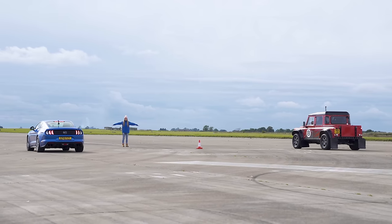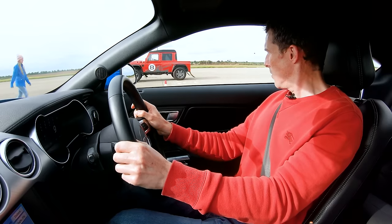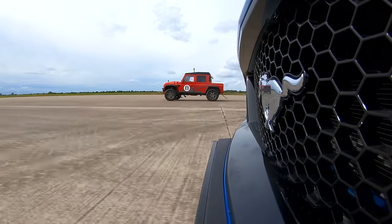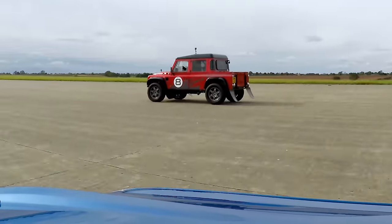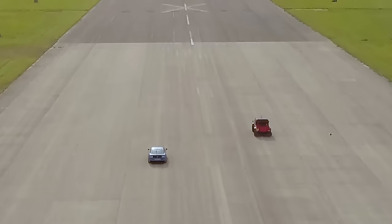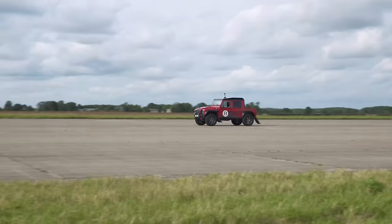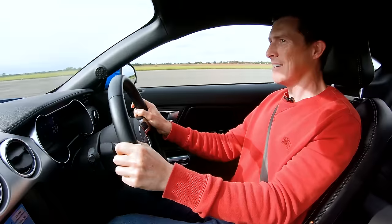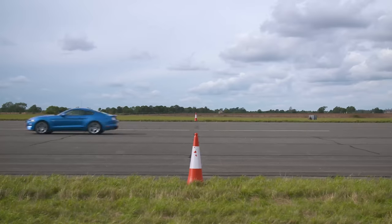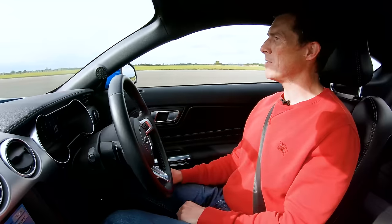Three, two, one. Off the line I'm quite good — now spinning. It's struggling with traction. That Bowler is away. I think he's increasing his lead. Come on. Blimmin' Mustang. That thing got away — four-wheel drive. This struggled a bit. I thought I'd pull it back, but didn't.